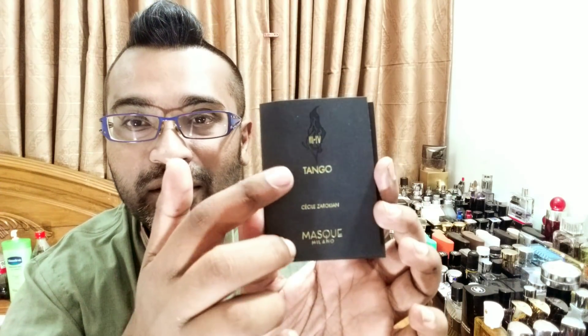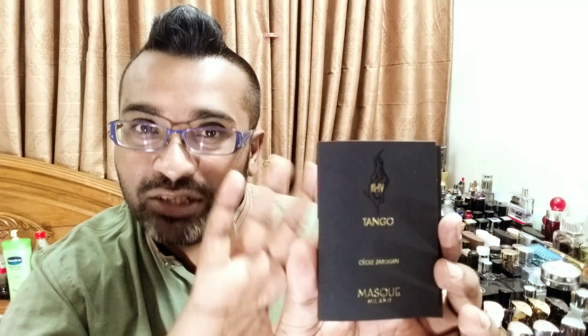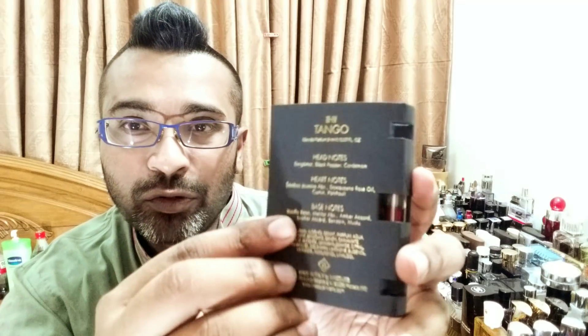Let me show you the sample — it's all matte black, pretty cool. On the name, there's some sort of flame design and it says three to four, which I guess is the number of the fragrance. It mentions the perfumer — her name is Cecile Zarochian; I could be butchering that name, I'm sorry if I am. It says Masque Milano on the back, and they provide a full notes breakdown — head notes, heart notes, base notes — it's a stango EDP made in Italy.